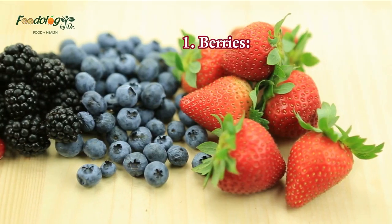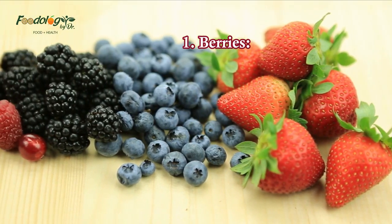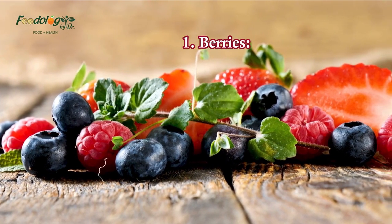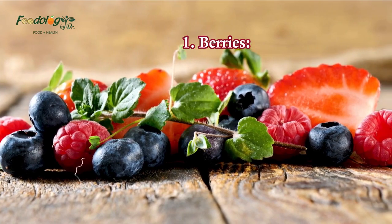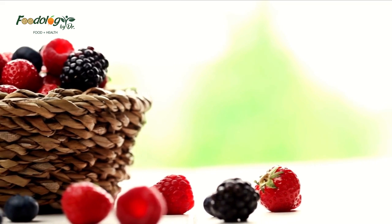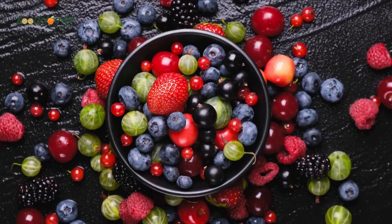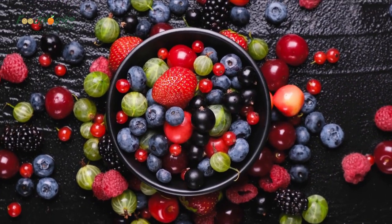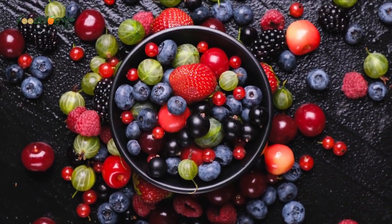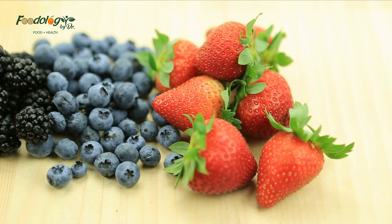1. Berries. Blueberries and strawberries contain antioxidant compounds called anthocyanins, a type of flavonoid. In one older study, researchers looked at data for over 34,000 people with hypertension over 14 years. Those with the highest intake of anthocyanins — mainly from blueberries and strawberries — had a lower risk of high blood pressure than those with a low anthocyanin intake.